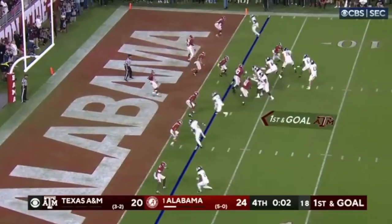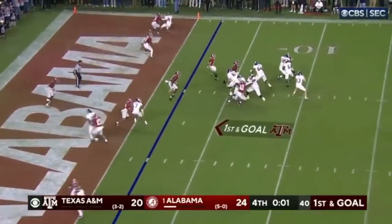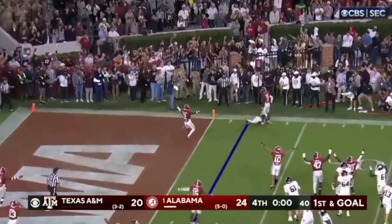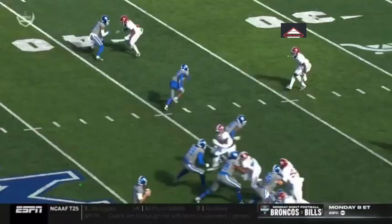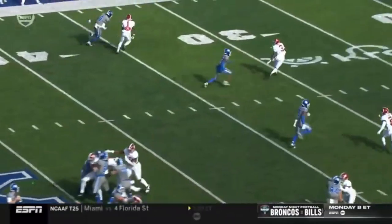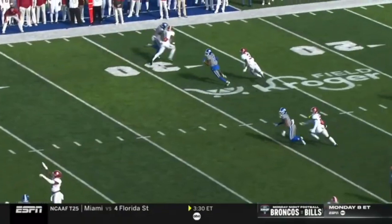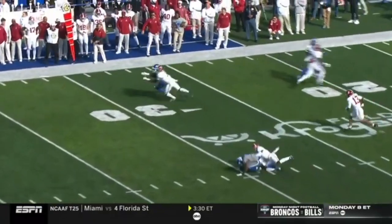Here, this is against Texas A&M — this is the game. He can hear the sideline calling, throwing to Stewart. He was patient. No pass interference. Challenged. Incomplete. Game winner. Here in the slot, bail technique. Breaks down when the receiver breaks down. He knows where this one's going — he's going to undercut this out. Interception.